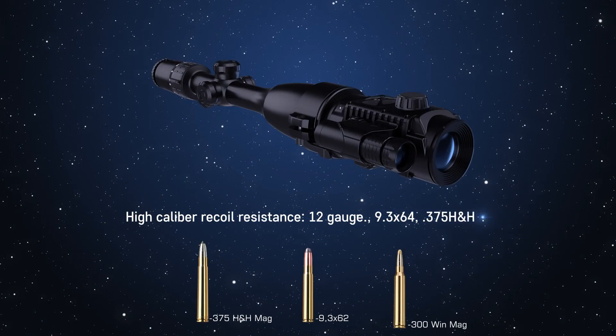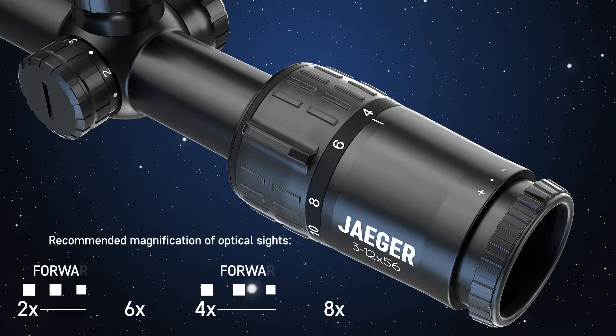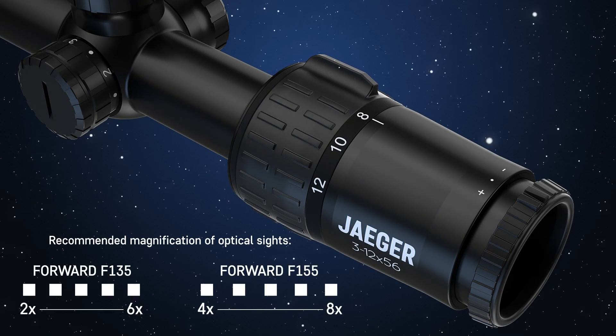Flawless performance on high caliber weapons. The attachment allows use of a regular target reticle of day sights in nighttime conditions.